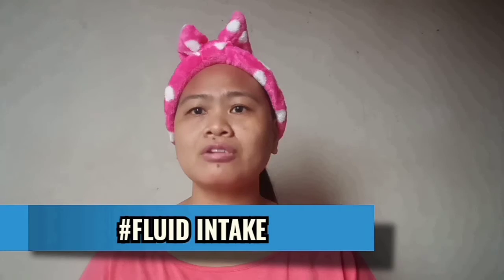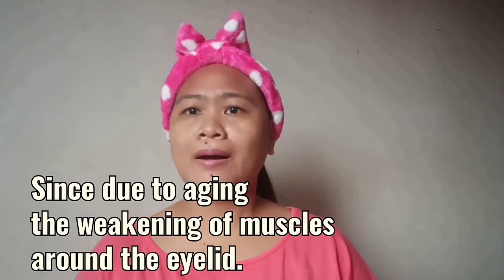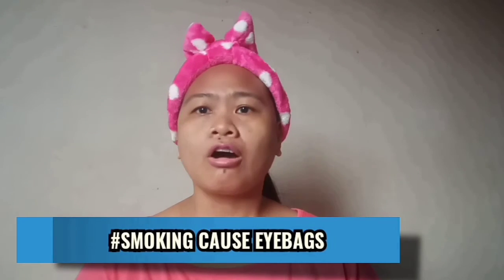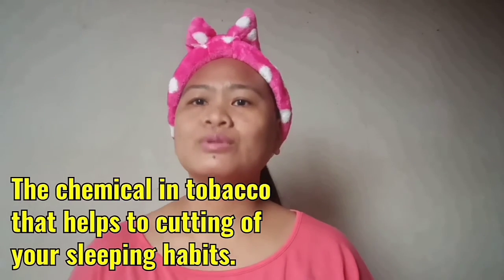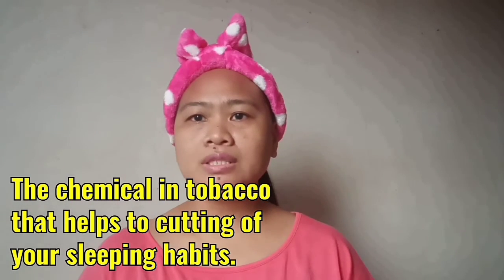Another factor: before you sleep at night, you should reduce your fluid intake because fluid retention also contributes to eye bags. And if you are smoking, it also affects your eye bags, so you need to minimize your smoking habit to minimize eye bags.